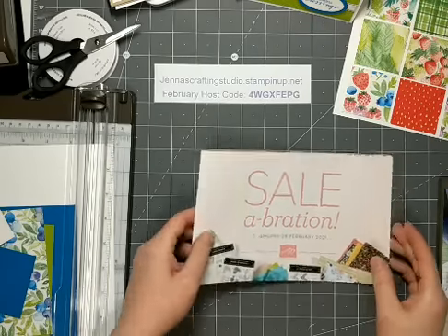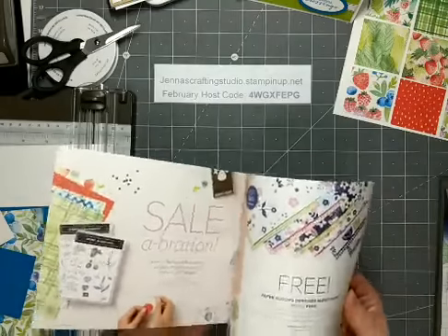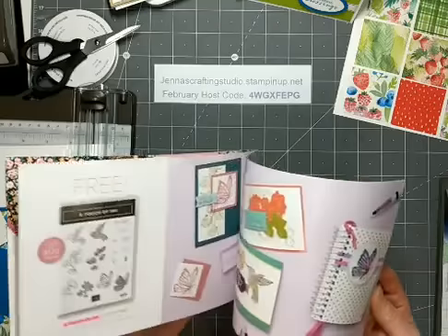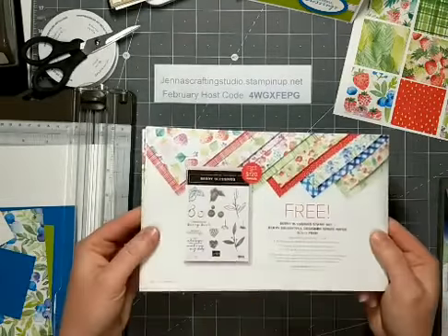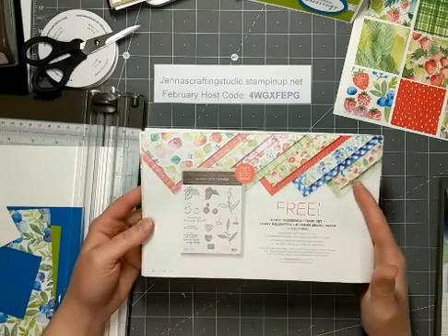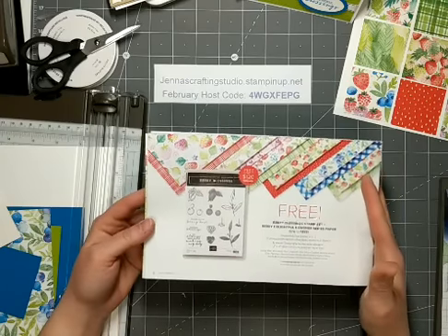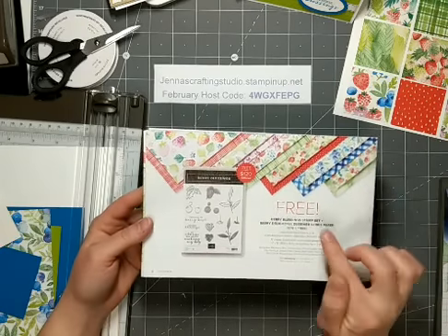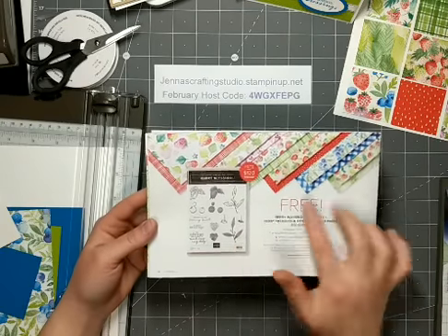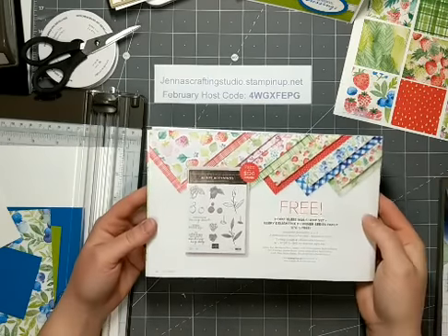Sale-a-bration ends tomorrow. This is the Sale-a-bration brochure that we've had going on, where you can earn free exclusive product with every $60 and $120 order. Tonight I'm actually going to show you the Berry Blastings Stamp Set and the Berry Delightful Designer Series Paper. This is my absolute favorite Designer Series Paper in this brochure. I really love the bright colors, and this is a great reward because with every $120 order you're getting both a stamp set and coordinating paper. Those two items you get for free with $120.